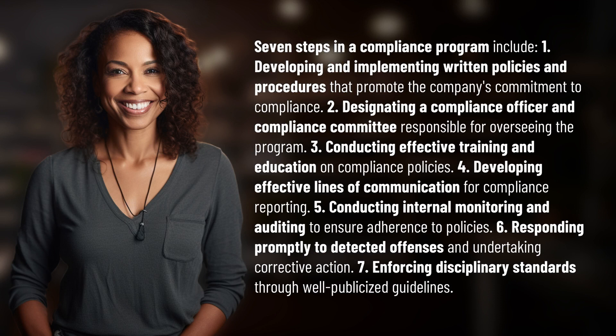Seven steps in a compliance program include: one, developing and implementing written policies and procedures that promote the company's commitment to compliance. Two, designating a compliance officer and compliance committee responsible for overseeing the program. Three, conducting effective training and education on compliance policies.